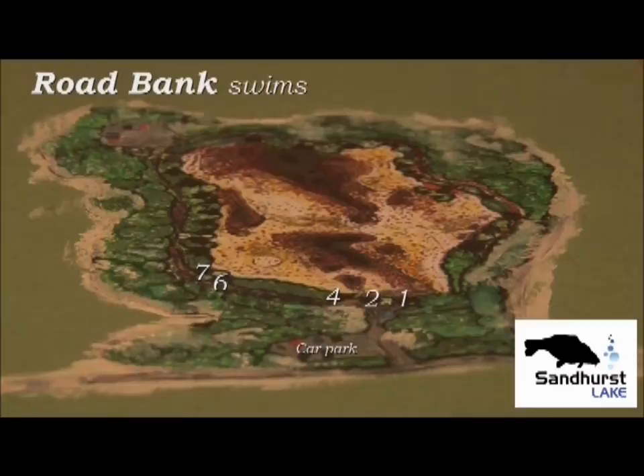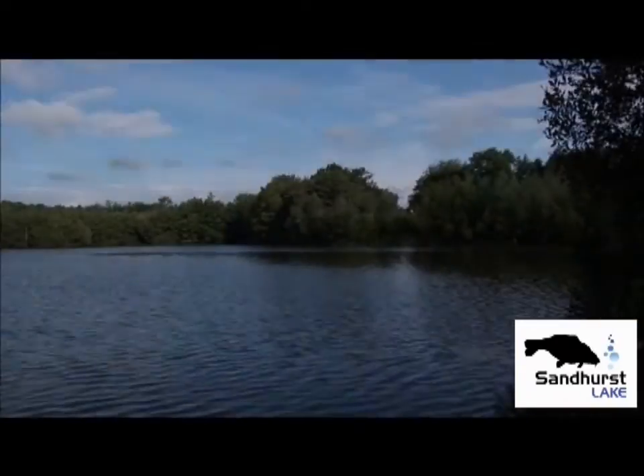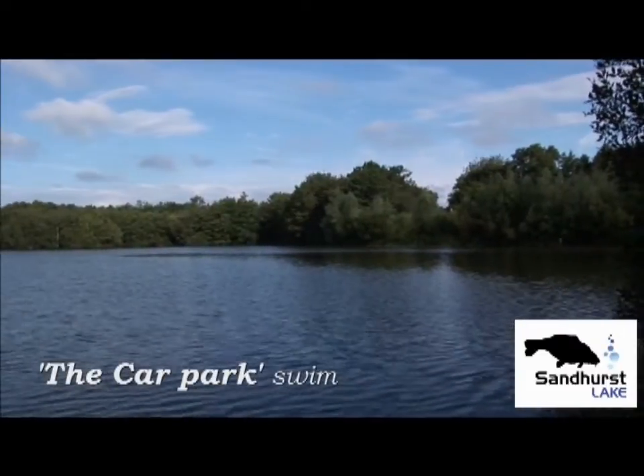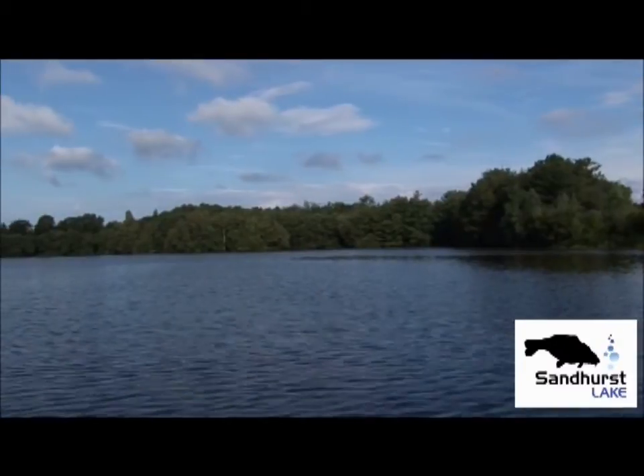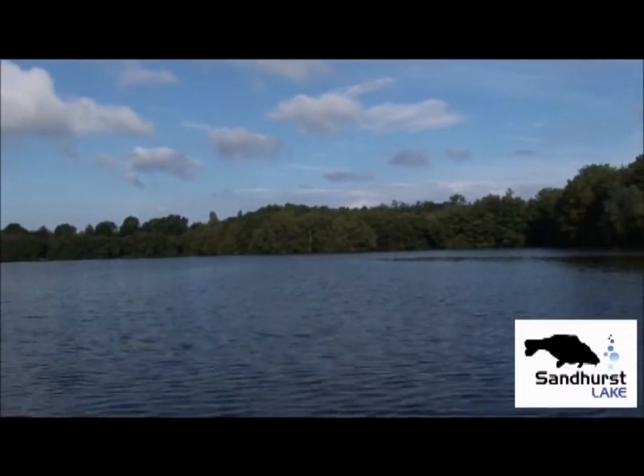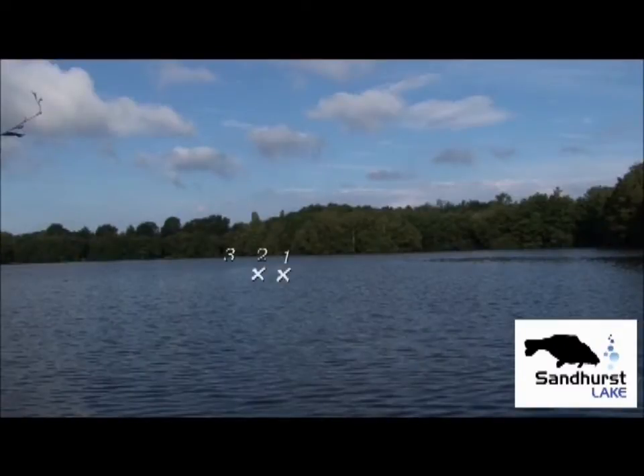You'll come through the gate and right in front of you, you'll have the road bank swim. We might as well start off with the swim that's right in front of you, which is number 4, the carpark or the dugout swim. The carpark swim does the business summer or winter. As you can see from the three crosses, we're fishing this part of a great big feature, so this end of it is your water.